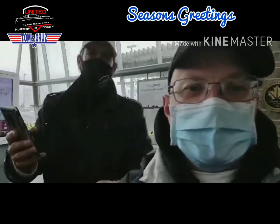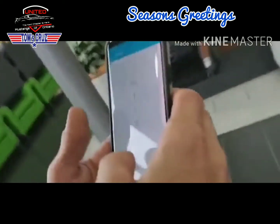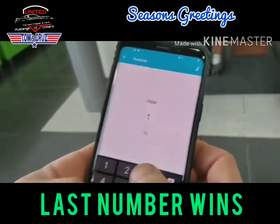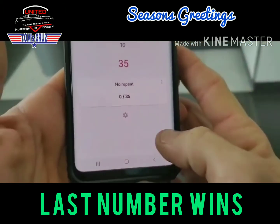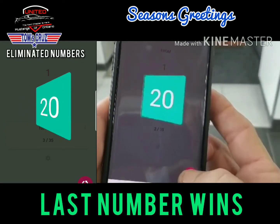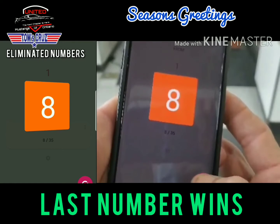Here comes the cooler! All right, so here's what we've got — number two. There are 35 entries, so we're going to hit this 35 times. The last number remaining is going to be the winner. Let's go through the list; these are the numbers being eliminated. Whoever the last number is wins the cooler.